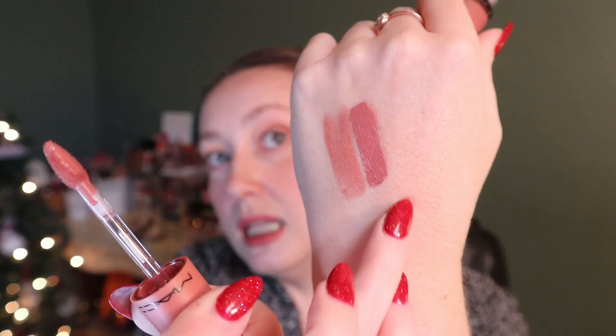It looks shiny now but it'll dry down. Even though these are all Velvet Teddy, you can already see the shades are going to be different, which is exciting. Then I have another lipstick — this is just Velvet Teddy, the original matte lipstick. I actually think I have a mini of Velvet Teddy already, and I think there's one in another MAC lipstick vault I have, but I'm not getting rid of either.